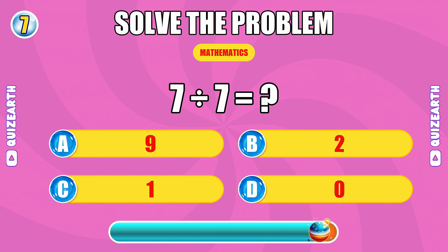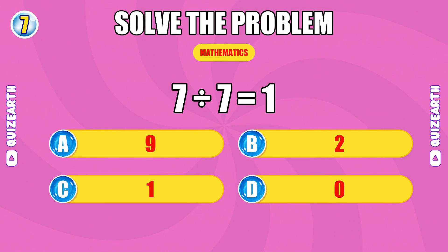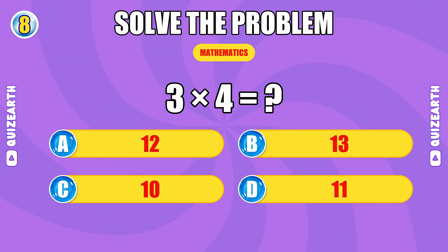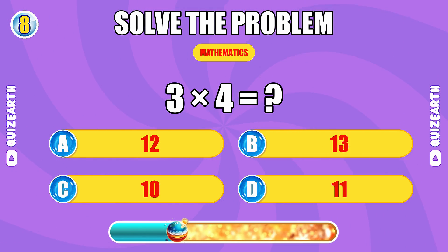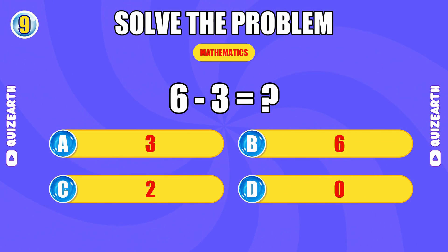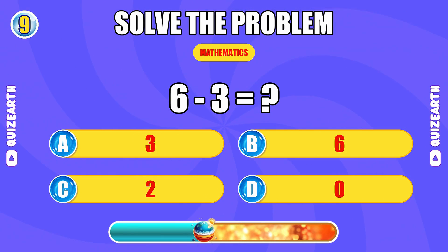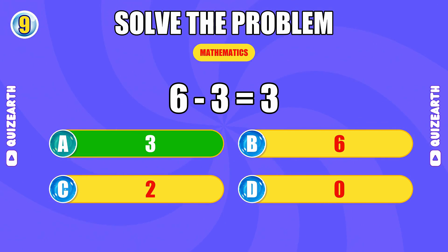How much is 7 divided by 7? Keep flowing. The answer is 1. What is 3 times 4? Speedy. The answer is 12. What do you get when you subtract 3 from 6? Too easy for you. The answer is 3.